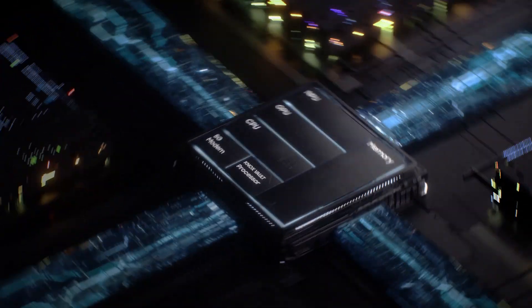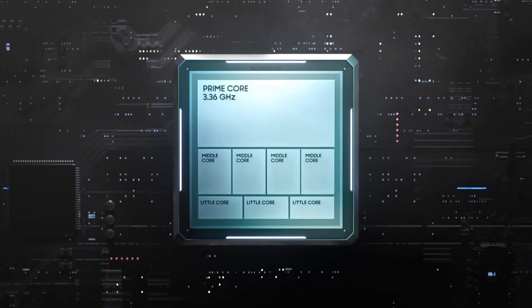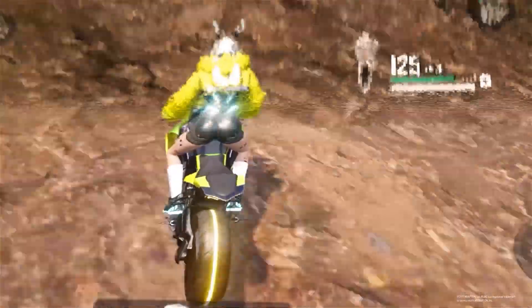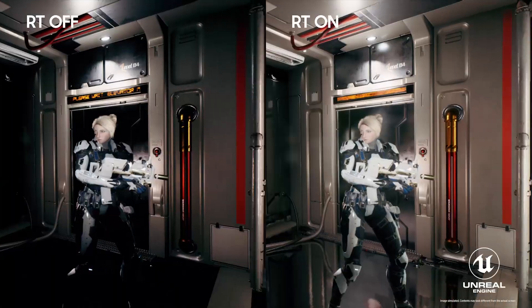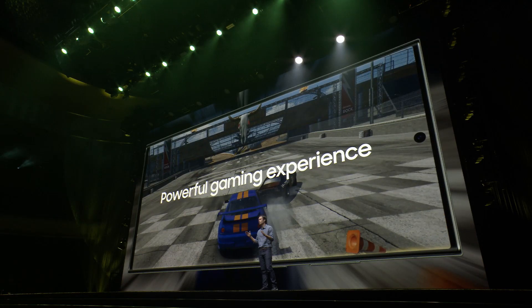The most powerful and efficient platform ever in a Galaxy smartphone. CPU with enhanced multi-core performance, highly efficient MPU and optimized GPU, to create graphics that can only be described as epic. Ray tracing — more immersive and lifelike.